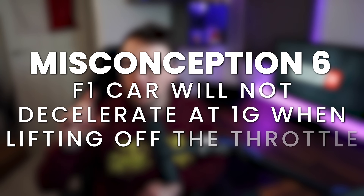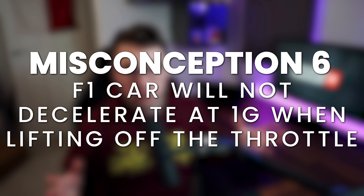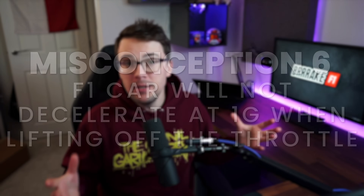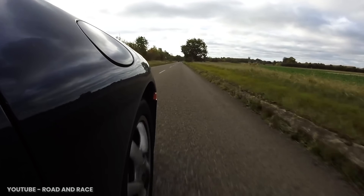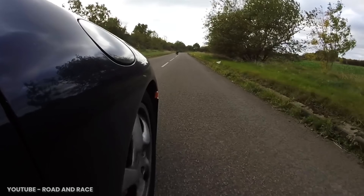As for our sixth misconception: so many people said that a Formula 1 car will not decelerate at one G when simply lifting off the throttle at the end of a long straight. That's absolutely crazy, right? To put that in perspective, one G is about the most that your road car will decelerate if you absolutely slammed on the brakes.